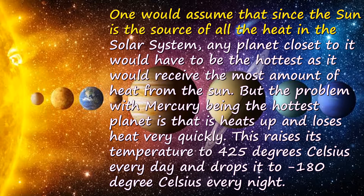One would assume that since the Sun is the source of all the heat in the solar system, any planet closest to it would have to be the hottest, as it would receive the most amount of heat from the Sun. But the problem with Mercury being the hottest planet is that it heats up and loses heat very quickly, raising its temperature to 425 degrees Celsius every day and dropping it to minus 180 degrees Celsius every night.